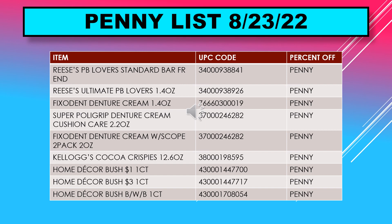The penny list for August 23rd includes Reese's Peanut Butter Lovers standard bar, Reese's Ultimate Peanut Butter Lovers 1.4 ounce, Fixodent denture cream 1.4 ounce, Super Poligrip denture cream Cushion Care 2.2 ounce, and Fix-a-Dent denture cream with Scope 2-pack 2 ounce.